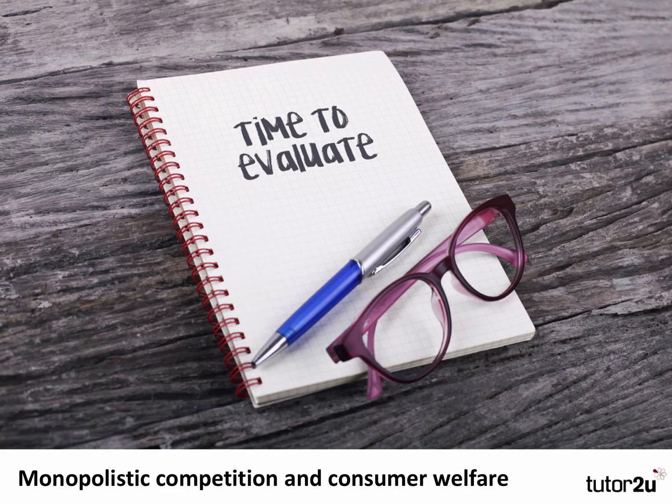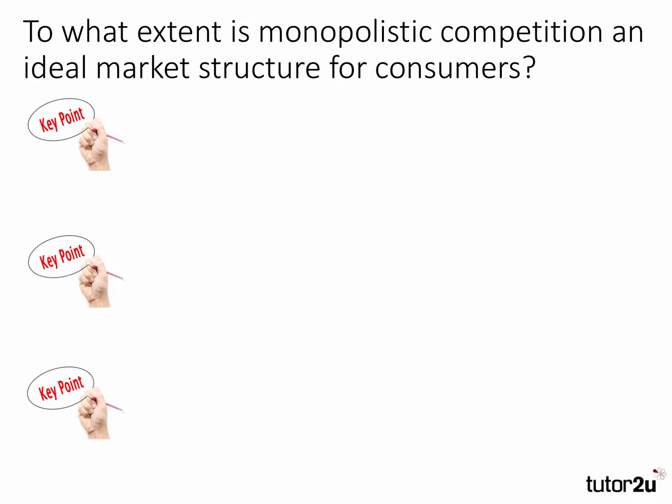Hi there. Let's take a few minutes to improve our evaluation skills. This time we're going to focus on a topic in microeconomics: the debate about whether monopolistic competition as a market structure is overall positive for consumer welfare. In each of these videos we pick up on three key evaluation arguments. Here's the question: to what extent is monopolistic competition an ideal market structure for consumers?